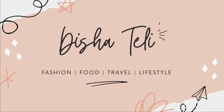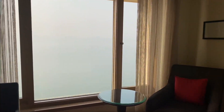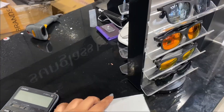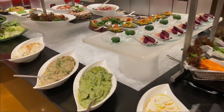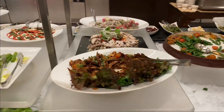Hi, welcome back to my channel. My name is Disha and I hope you are doing well. In this video, I am going to share my staycation experience at Trident Hotel Mumbai. This video will also include my birthday shopping and lots of food. If you are new to my channel, I hope you will like this video. Please watch till the end and if you do like it, please subscribe to my YouTube channel and hit that bell icon.